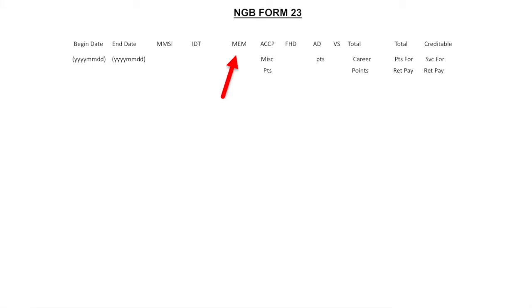After that, you'll see your MEM, which calculates all your membership points. You can earn up to 15 points per year and the points are prorated. After that, you'll see your Army Correspondence Course Program and miscellaneous points, which are verified by your commander. Following that, you'll see the total career points that you have earned. Next to that, it will only show the total points that are credible for the retirement year, which means that you could have earned more points than are credible for that retirement year.